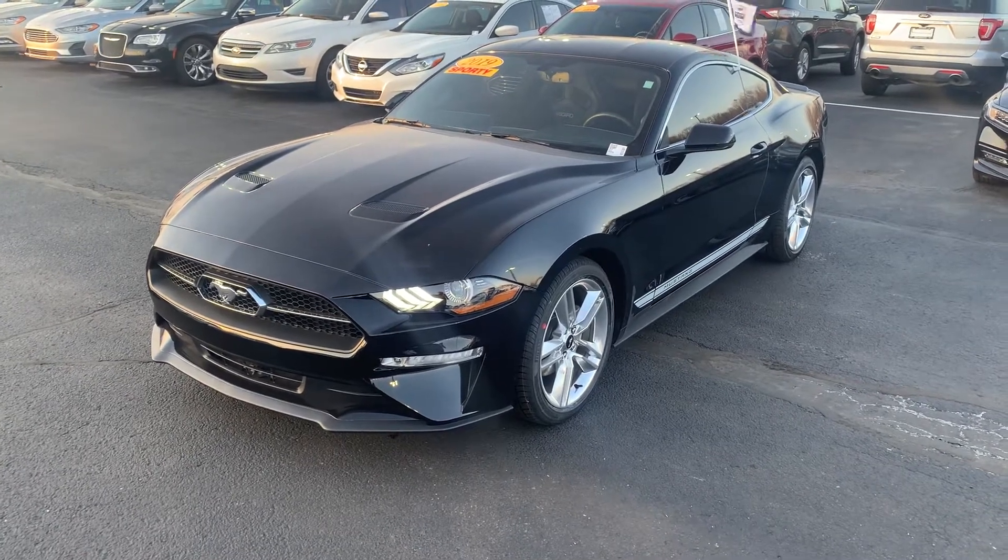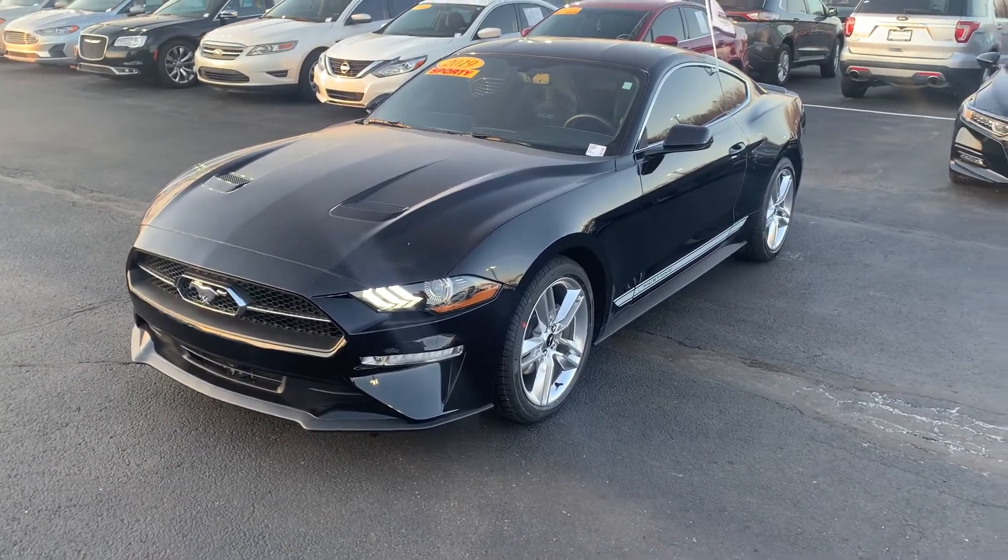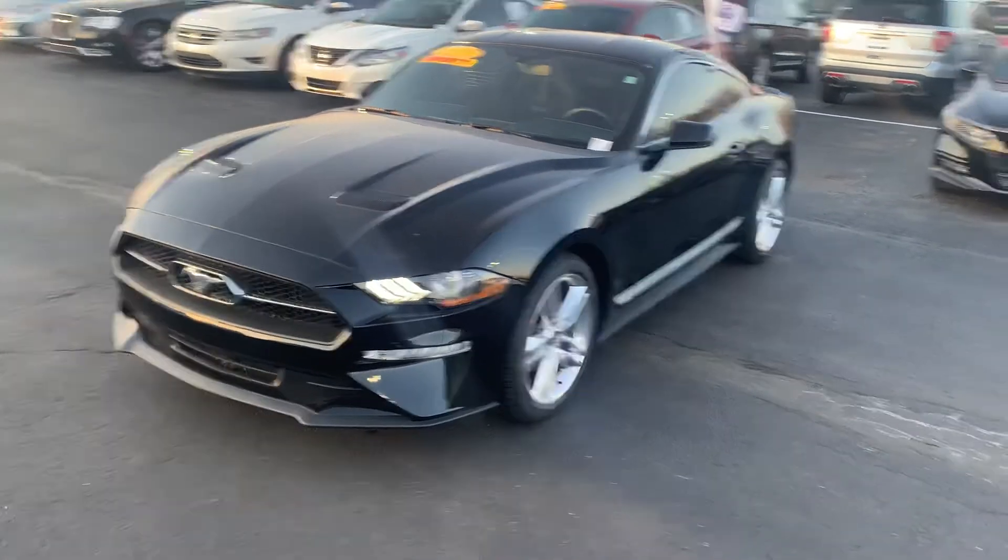Thank you for choosing Bill Elst's Ford. My name is Sean McNally. I received your inquiry on this 2019 Ford Mustang, and I'm going to take a quick walk-around video for you.